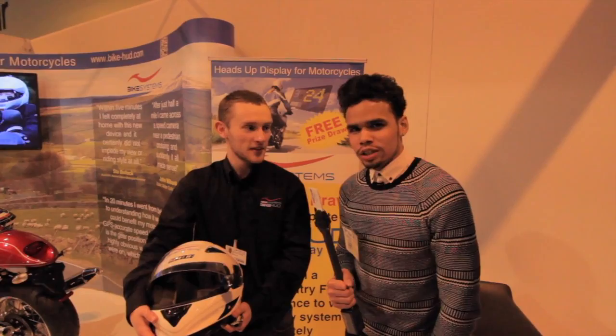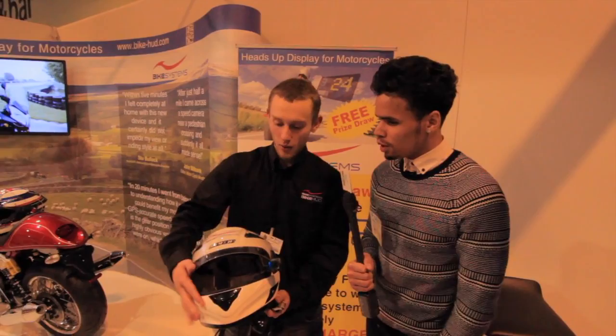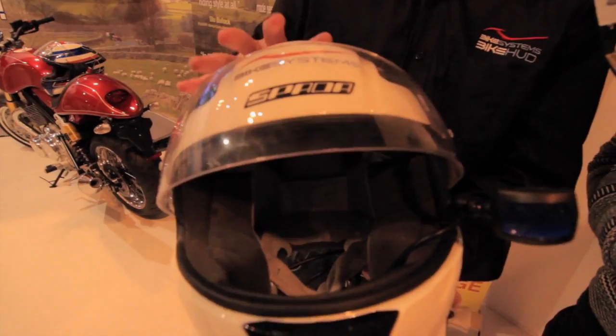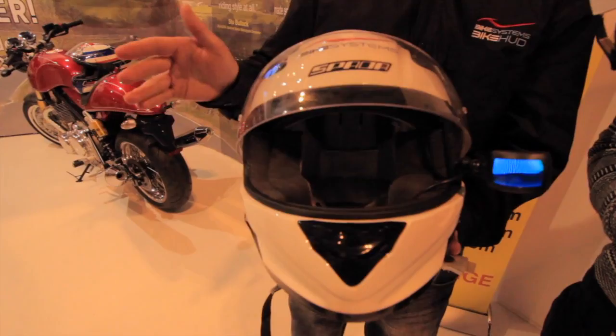We're here with Paddy from Bikehood and we found a cool gadget for motorcyclists. Basically, this is a heads-up display for motorcycles — it shows your speed, gears, revs, indicators, time and temperature. Everything in your dials will appear on it so you're not looking down anymore, you're simply looking straight ahead. That's one of the main standpoints of safety.